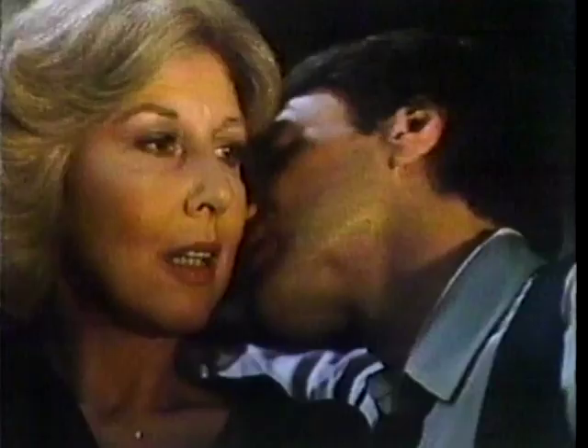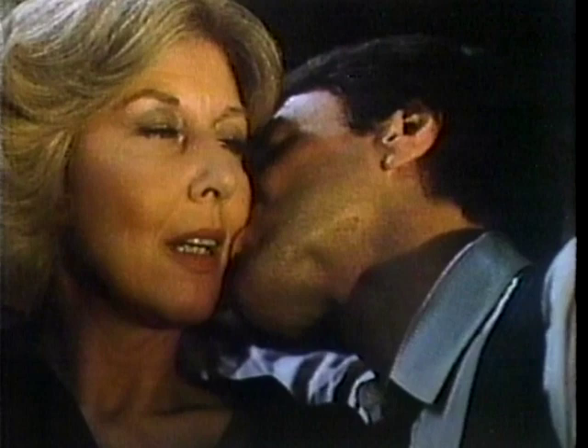Thursday, Michael Learned returns to series television. She's a nurse, a widow, a single parent, rediscovering herself as a woman. Nurse premieres Thursday, April 2nd. This is CBS.